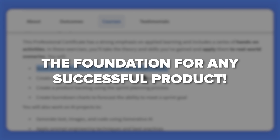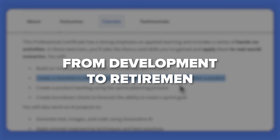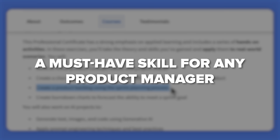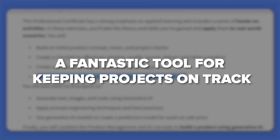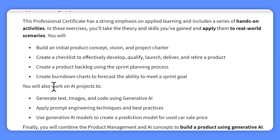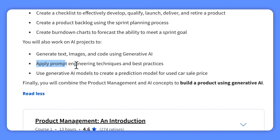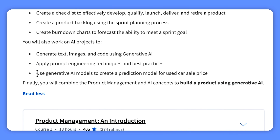You'll work on creating a checklist to guide you through the product's entire life cycle from development to retirement, building a product backlog using sprint planning processes, and developing burndown charts to predict whether you can achieve your sprint goals. For the AI side, you will also work on generating text, images, and code with generative AI, applying prompt engineering techniques and best practices, and using generative AI models to create a prediction model for used car sale prices — an impressive addition to your project portfolio.